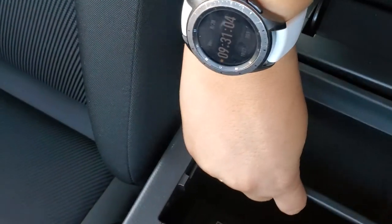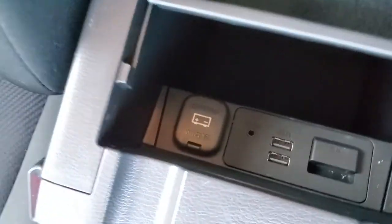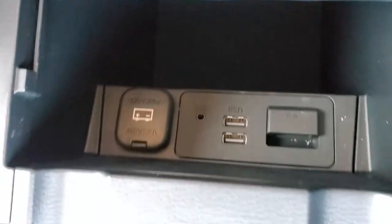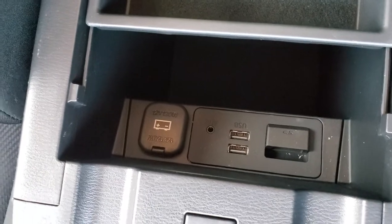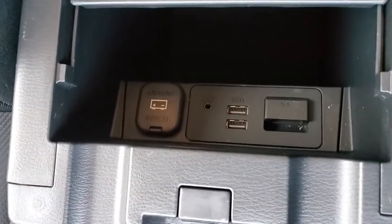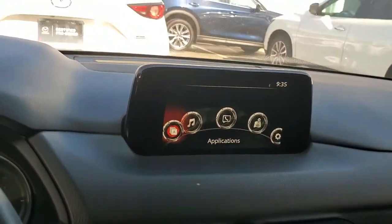Your armrest has enough room for anything you need. And then you have USB ports, auxiliary, 12 volts, and also an insert if you want to add navigation to it.